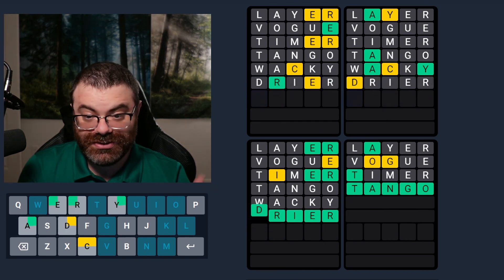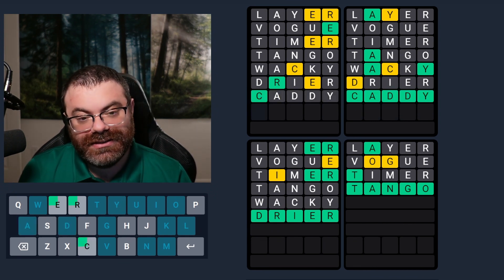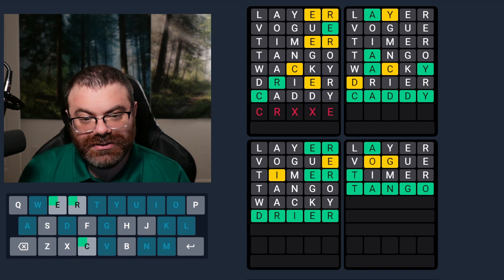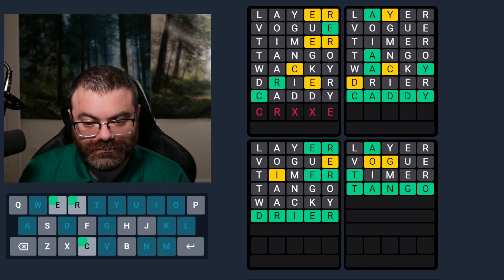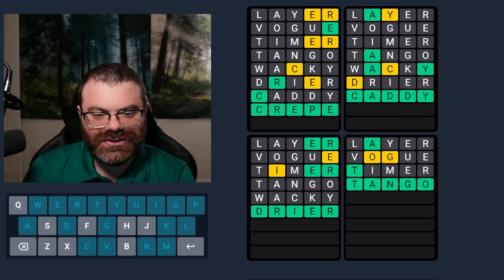Okay. Dry was the answer. So that's perfect. And it's caddy. That's perfect. And this is C-R, something, something, E. And there's not a second R. Well, it's gotta be crepe. Nice. That was a good solve too. I enjoyed that one.